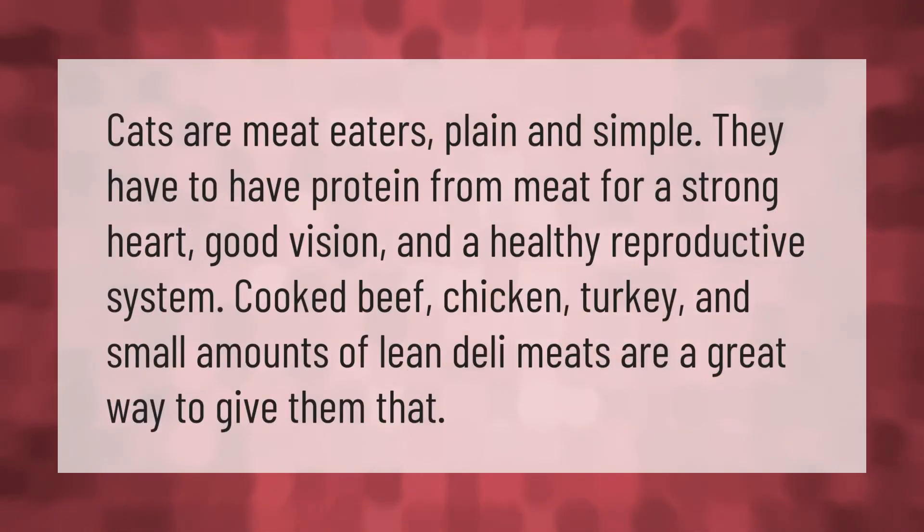Cats are meat eaters, plain and simple. They have to have protein from meat for a strong heart, good vision, and a healthy reproductive system. Cooked beef, chicken, turkey, and small amounts of lean deli meats are a great way to give them that.